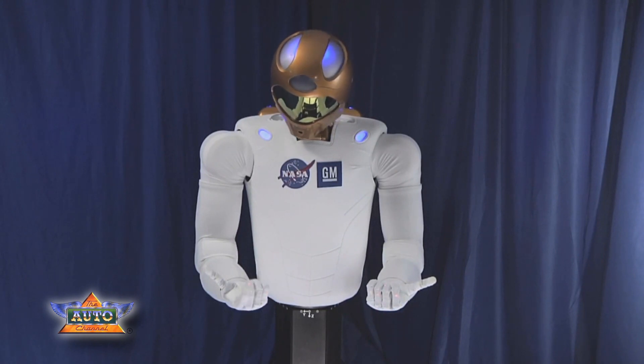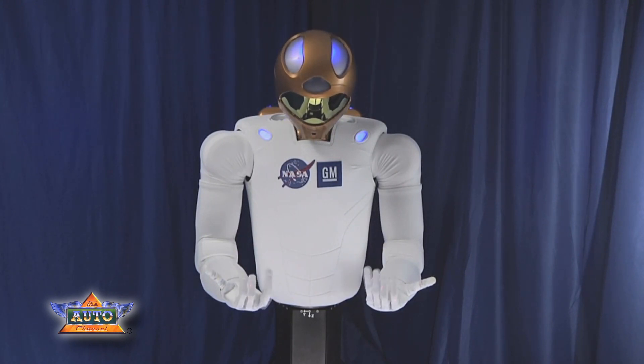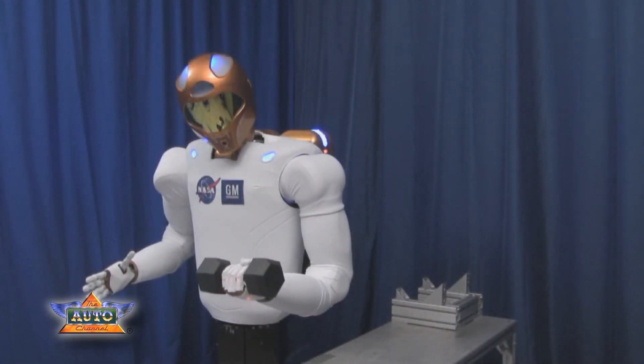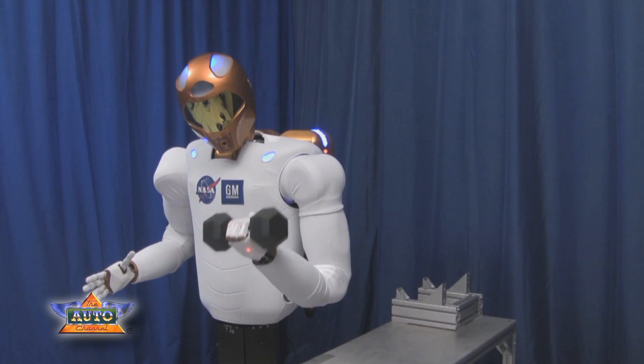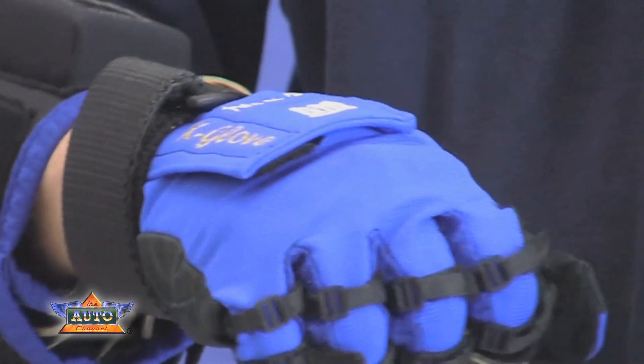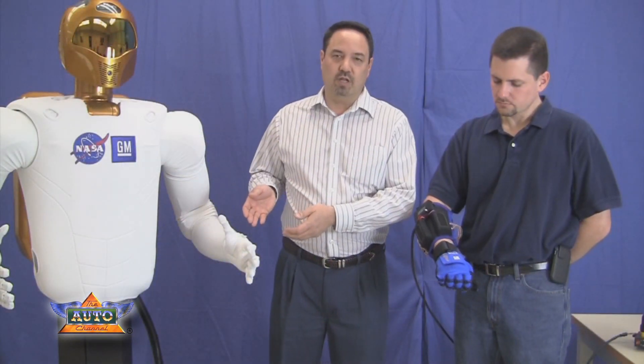I'm Marty Lynn, the principal engineer of robotics here at General Motors. I'd like to introduce you to my colleague Chris Erke and also to R2. R2 is the humanoid robot developed as a collaboration between General Motors and the NASA Johnson Space Center, and what we'd like to show you today is something we call the human grasp assist, or robo glove, which was really inspired by the work that was done on the hands of R2.